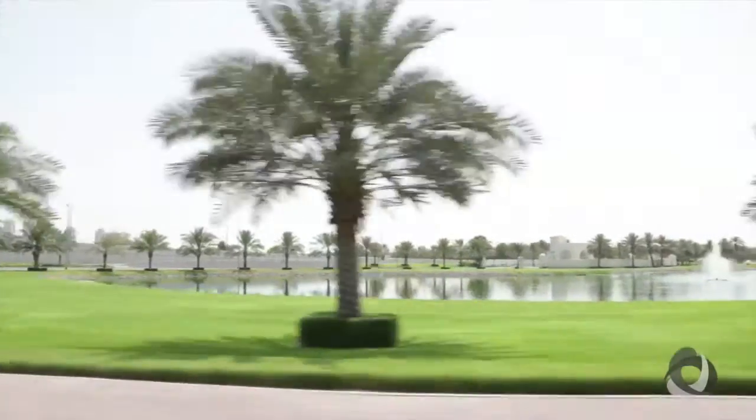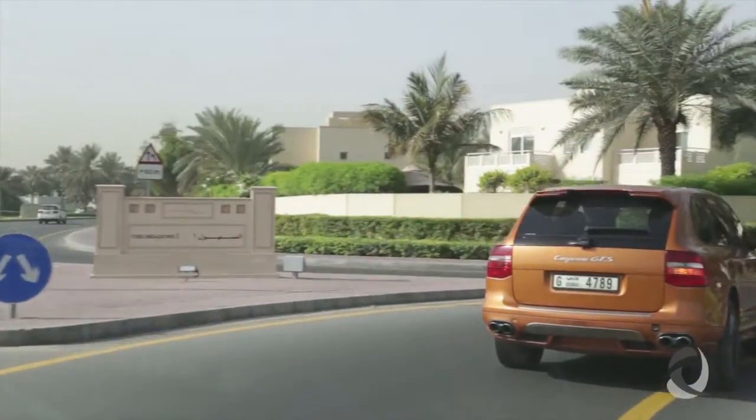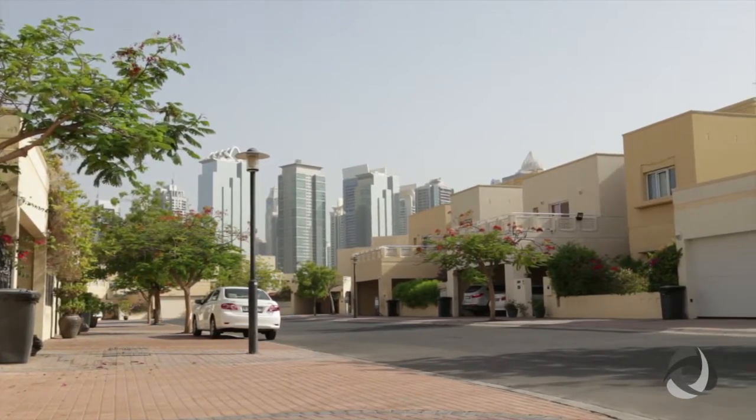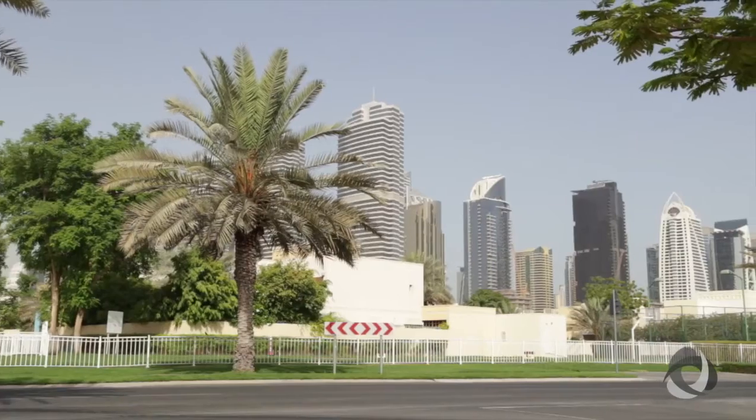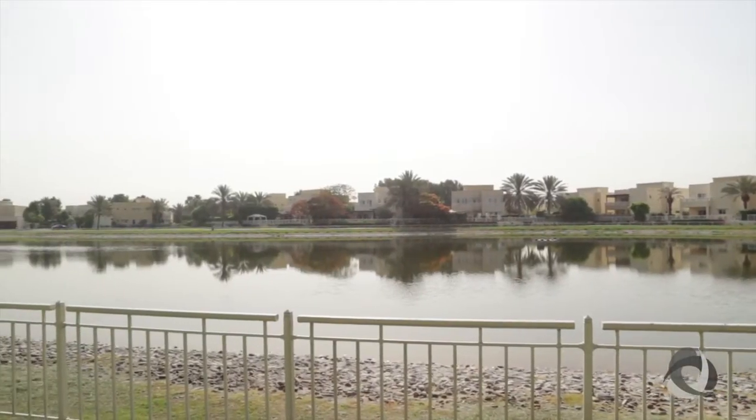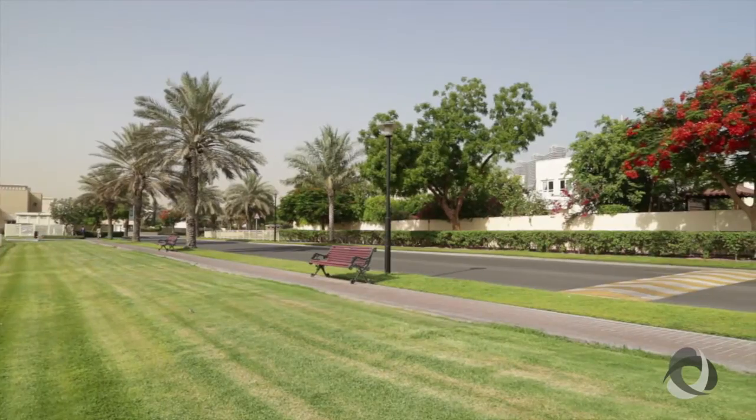Strategically located just off Sheikh Zayed Road at Interchange 5, the Lakes is one of the communities within the Emirates Living Development and is joined by the Meadows and Springs. Residents step into these gated communities to find tree-lined streets and distinctive spacious villas in tranquil settings.